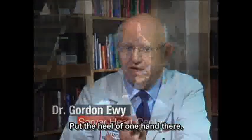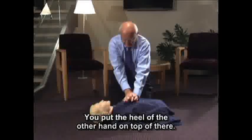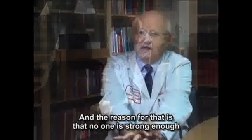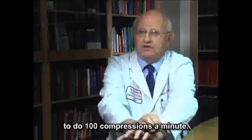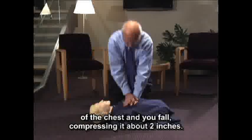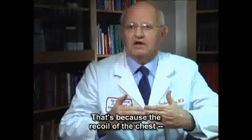Put the heel of one hand there, then put the heel of the other hand on top, and lock your elbows. No one is strong enough to do 100 compressions a minute otherwise. Put your shoulders immediately over the center of the chest and fall, compressing it about 2 inches.